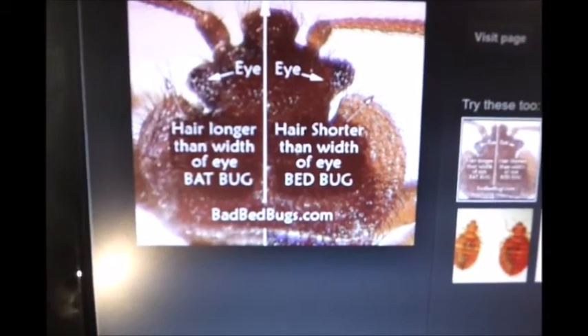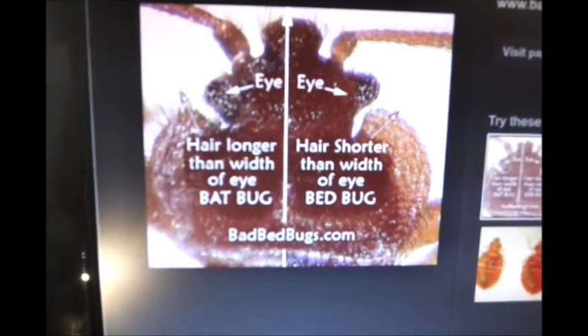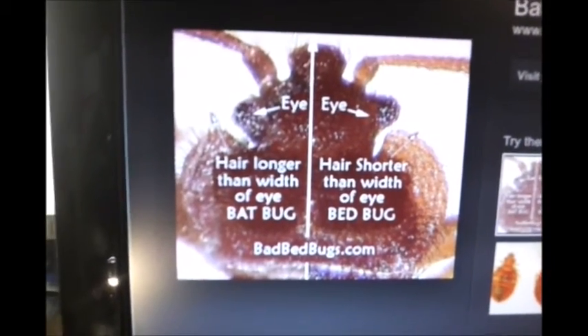The difference is that bat bugs evolved to feed on birds and bats, and bed bugs evolved to feed on humans and probably other mammals. The way to identify them is by the length of the hair in comparison to the eye. You may wonder what the value in knowing if it's a bat bug or bed bug is, and I would say that the value is knowing that the infestation was not exactly in the house — it was in the attic.